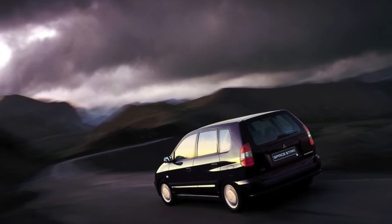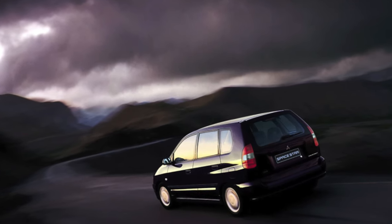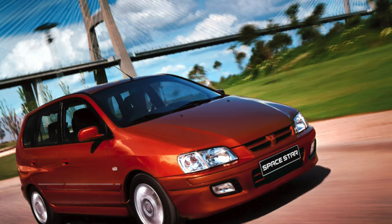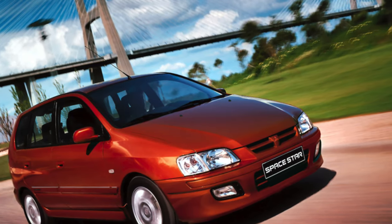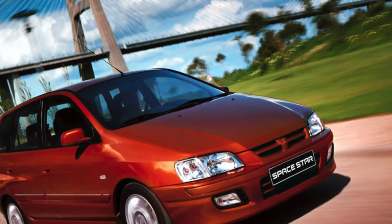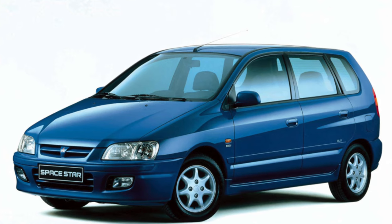Five years ago, the Space Star was a hit in sales of Mitsubishi models — the cars were snapped up like hotcakes. But in 2004, the Japanese company stopped producing compact vans. This is still regretted by many potential buyers of this model, so used Space Stars are sold very quickly.